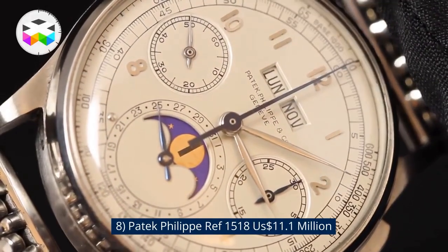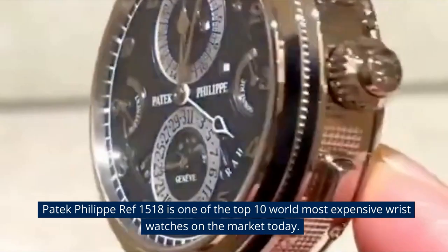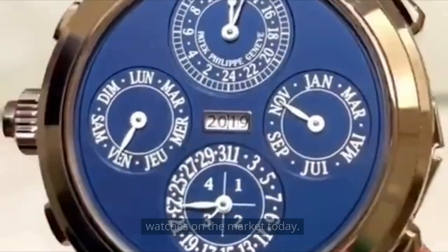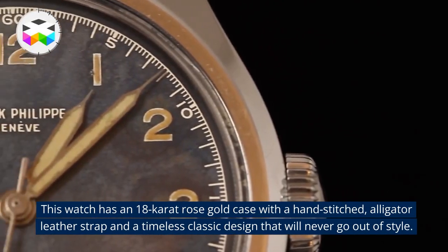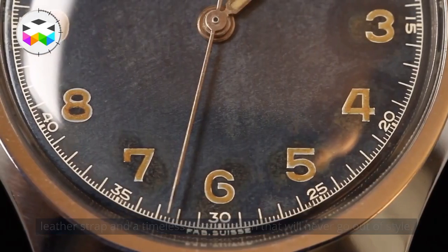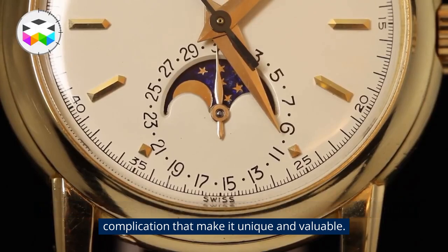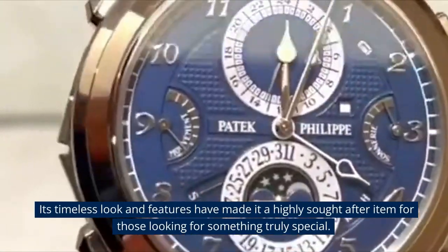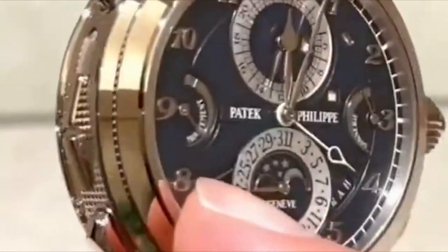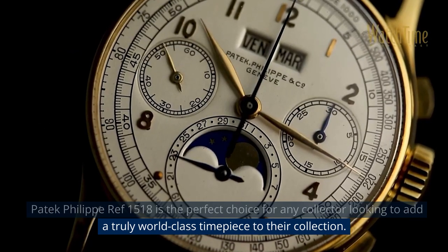Number 8: Patek Philippe REF 1518, $11.1 million USD. Patek Philippe REF 1518 is one of the top 10 world's most expensive wristwatches. This watch has an 18k rose gold case with a hand-stitched alligator leather strap and a timeless classic design that will never go out of style. It features a perpetual calendar, chronograph, and moon phase complication that make it unique and valuable. Its timeless look and features have made it a highly sought-after item for collectors looking for something truly special.